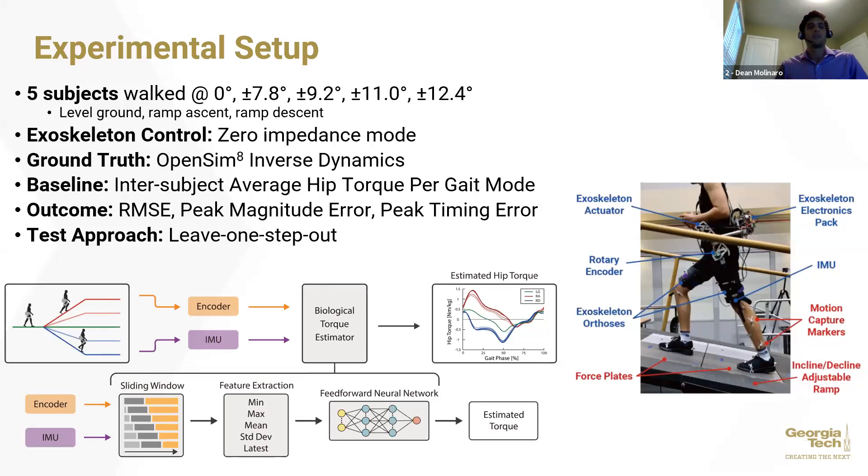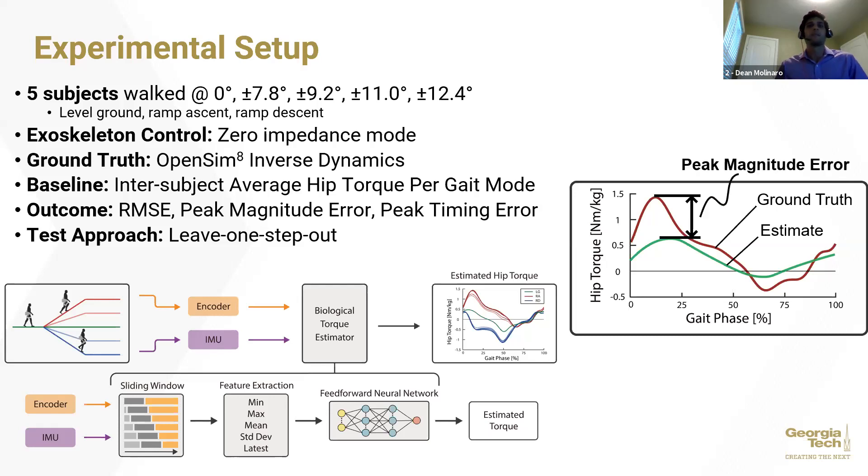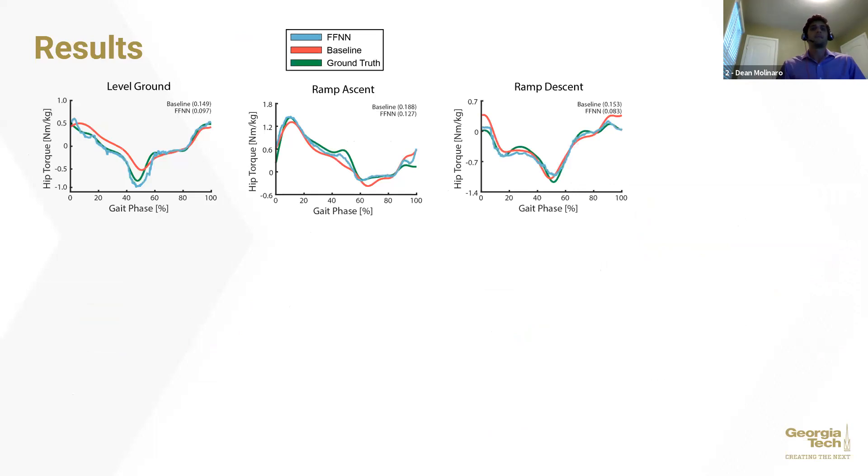We computed the estimation RMSE, peak magnitude error, and peak timing error of the neural network estimate compared to the ground truth hip torque profiles over a stride. As an example, if we let the red line represent the ground truth biological torque and the green line a poor estimate, we computed peak magnitude error as the absolute difference between the peak ground truth value and peak estimate, and peak timing error as the absolute difference in gait phase between those two peaks. The time series show representative steps of level ground, ramp descent, and ramp descent walking as estimated by the feedforward neural network and the baseline method, with the ground truth shown for comparison.